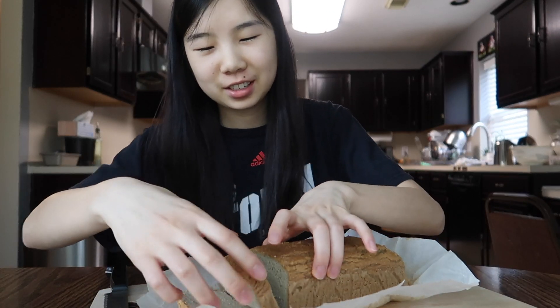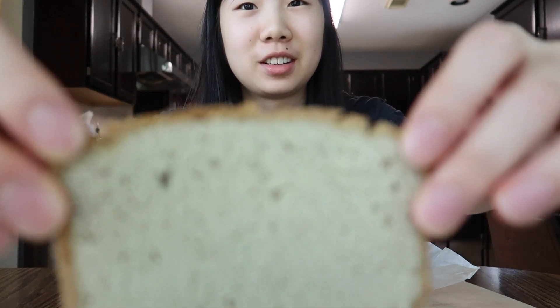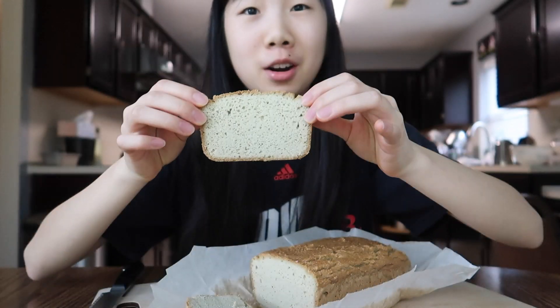Look at that clean cut. This is what it looks like — low-carb bread.